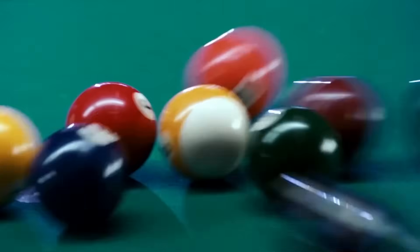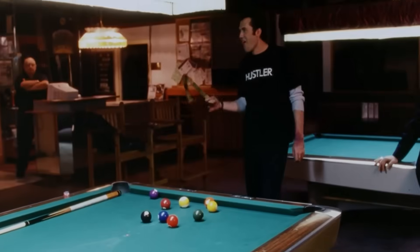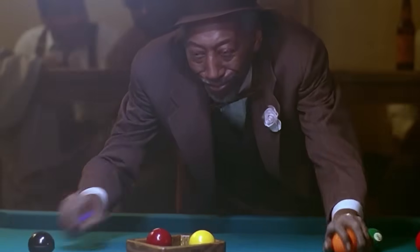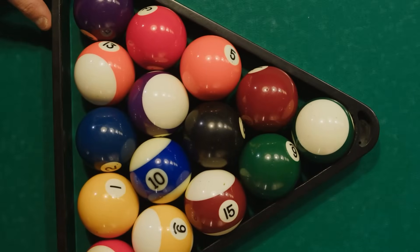In 1863, the world of billiards was in trouble. Ivory, the standard material for billiard balls, was in short supply. Blame the elephants. To solve the problem, one of the biggest names in the game offered a $10,000 reward — that's more than $100,000 today — to anyone who could come up with a new, more sustainable way to produce them.